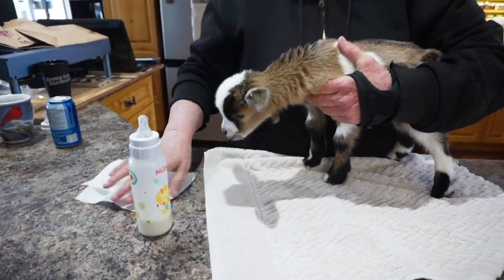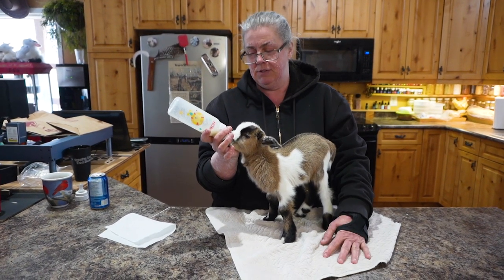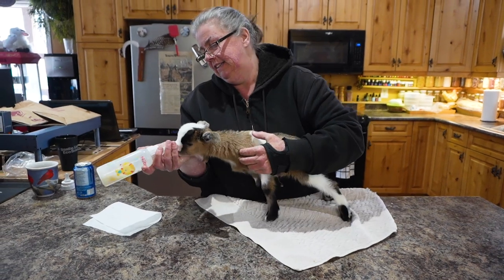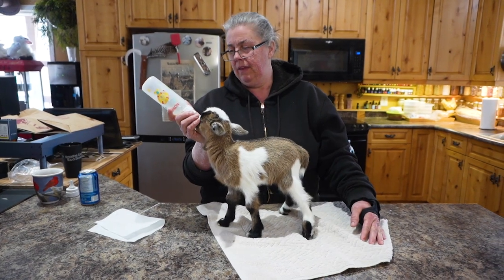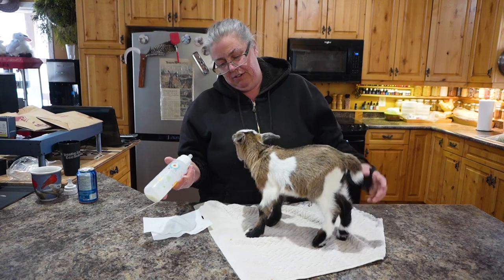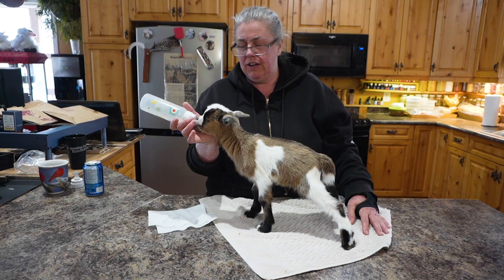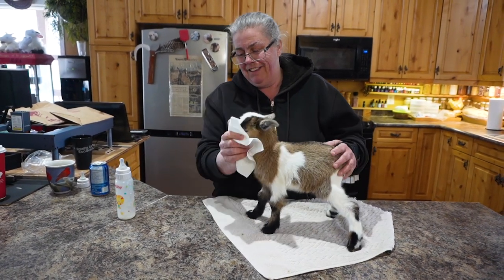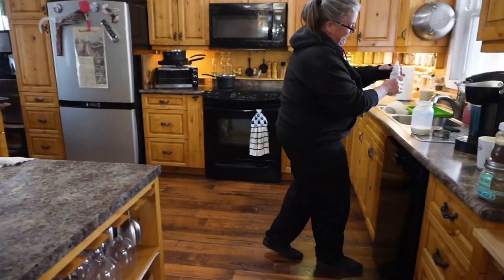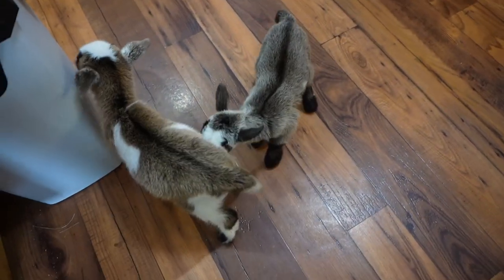We do this right on our kitchen counter. There have been comments in the past, but we don't care — we do clean our counter. It builds the immune system, and if you do it at counter height it saves your back. So we're at four feedings a day, every five hours — seven, twelve, five, and ten — six ounces a shot. They were born Sunday so they'd be five days old now. One full belly, and the other one's trying to milk him.